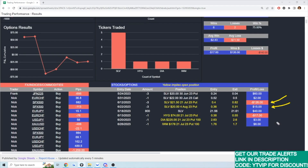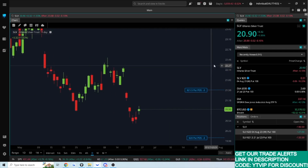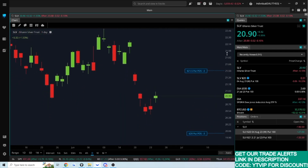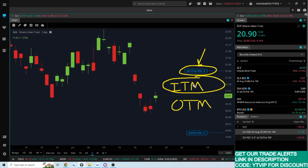We'll see how that plays out — it depends what happens with the price of silver. But I want to talk about both scenarios. My put is now trading what is known as in the money, or ITM, as opposed to out of the money. When I sold this put it was out of the money, but now the price has dropped and this put is in the money.